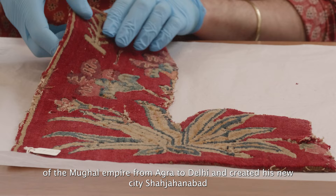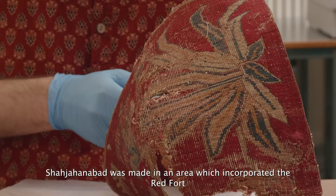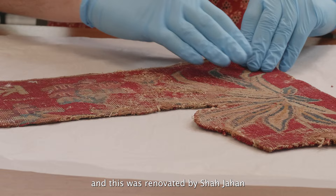Shah Jahanabad was made in an area which incorporated the Red Fort, or Lal Qila, and this was renovated by Shah Jahan, who favoured motifs such as this which were used on carpets made during his reign.